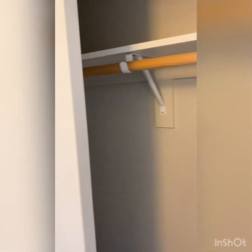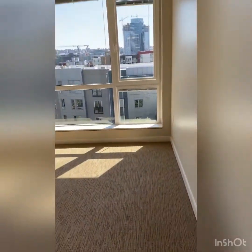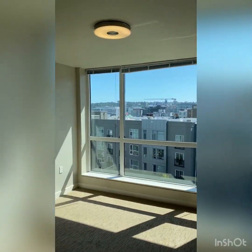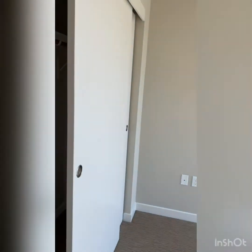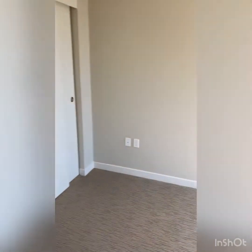Directly to the right of the bedroom, there will be another storage closet. The second bedroom will feature a larger floor-to-ceiling wall window bringing in extra light, as well as its own full-sized sliding door closet space.